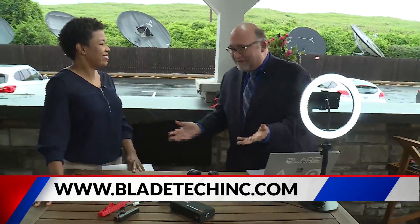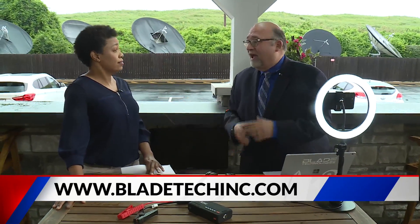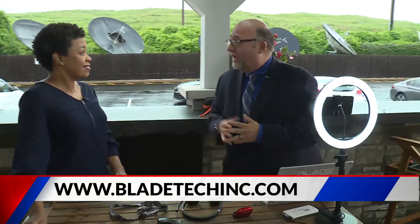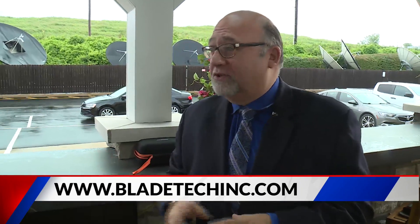Everybody should understand what a webcam is at this point. Price points range from ten dollars to five hundred dollars. I use one when I do remote shots — it's a $70 model. It's real professional, so you can get some great results just with the off-the-shelf webcams. That's a great thing to have.